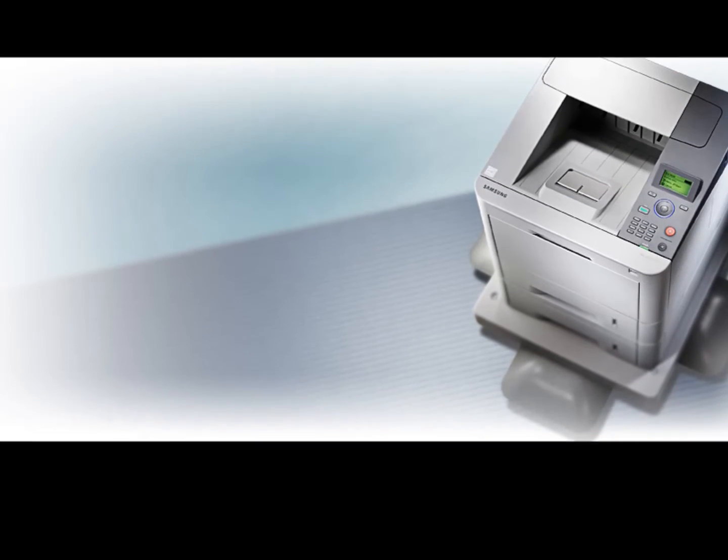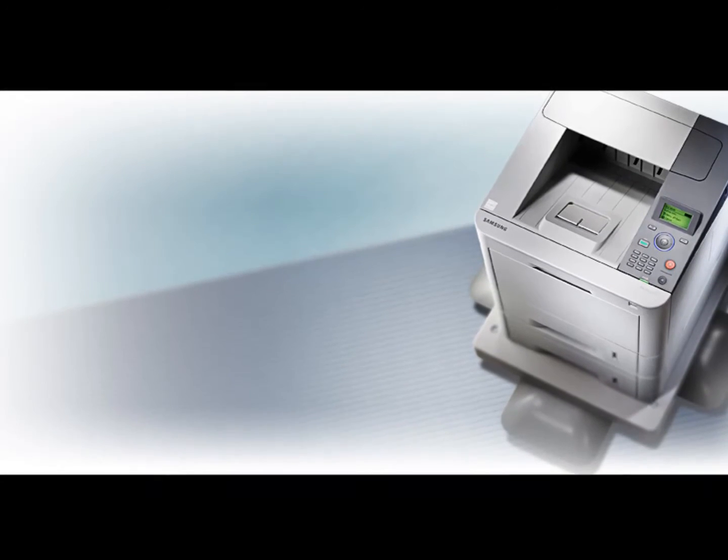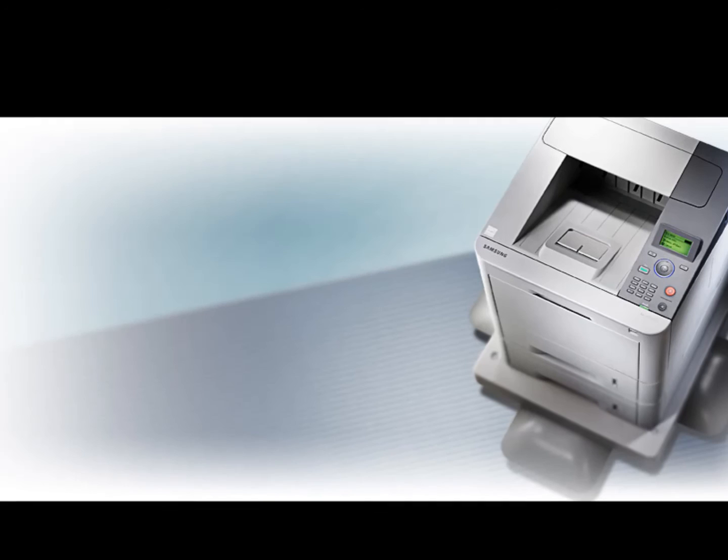Cons of a laser printer: it takes time to warm up, cannot handle the variety of paper or printing materials like inkjet, and they are much heavier and bigger than inkjet.